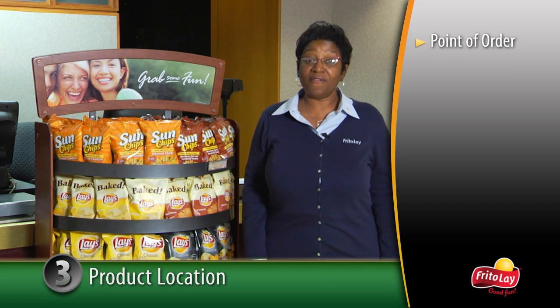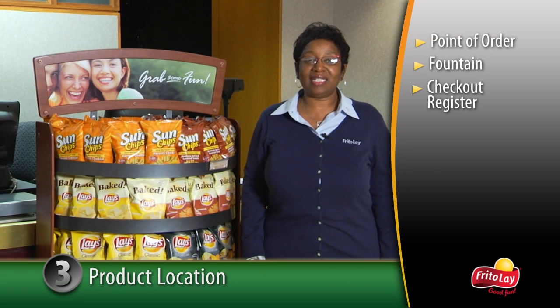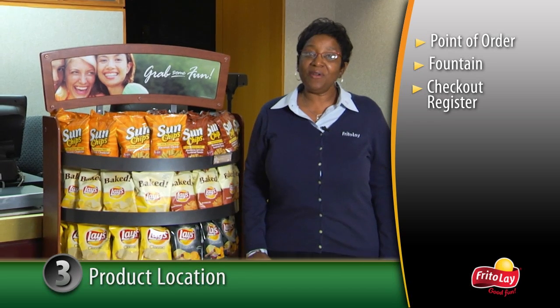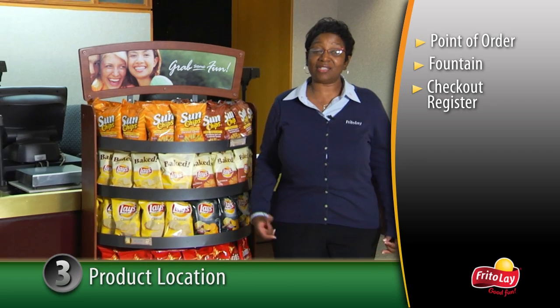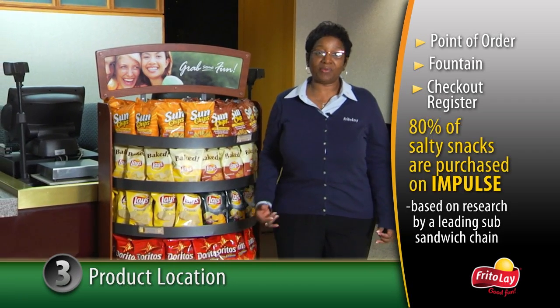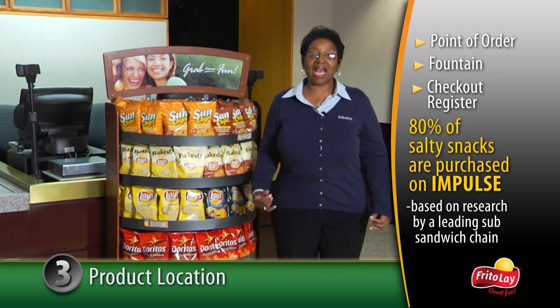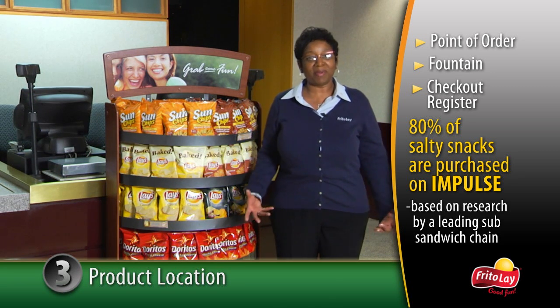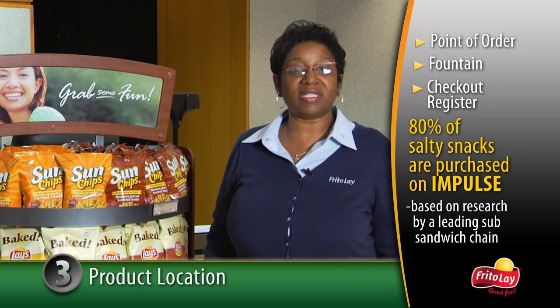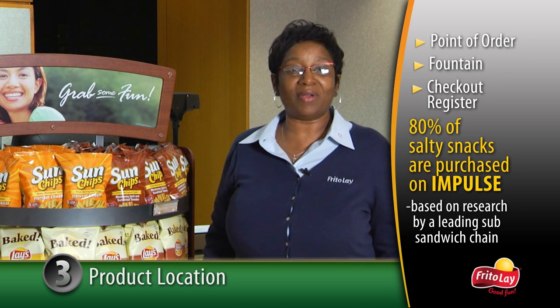Point of order — for example, at the deli, the beverage station, and at the checkout register. If you can only install one product rack, the best location is at the cash register. According to a recent study by a leading sub sandwich chain, it's the optimum place for impulse purchases of salty snacks. Remember, since most customers purchase salty snacks on impulse, placing the racks in key locations to trigger that impulse is critical.